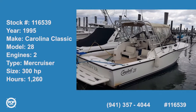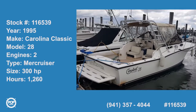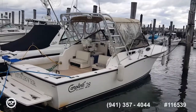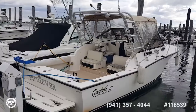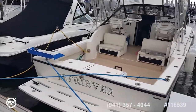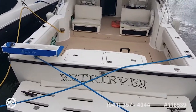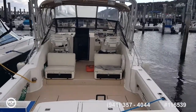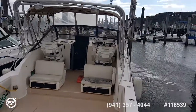Captain Rob here in Atlantic Highlands, New Jersey. Windy, cold, one of our first cold snaps of the year, but we have a 28-foot Carolina Classic 1995 with twin MerCruisers. This has stern drives, Bravo 3 outdrives, and the owner obviously loves to fish — there's more fishing equipment. I think he's getting ready for the full striper season.